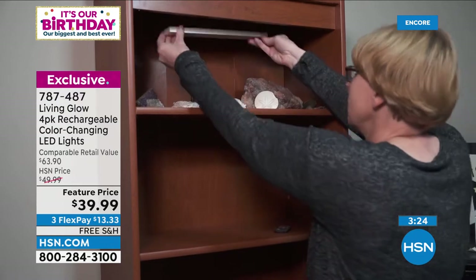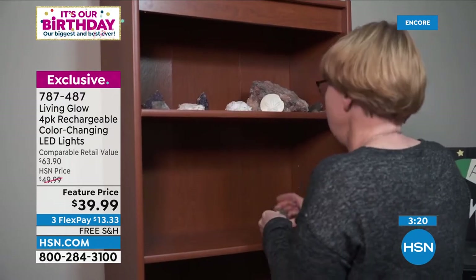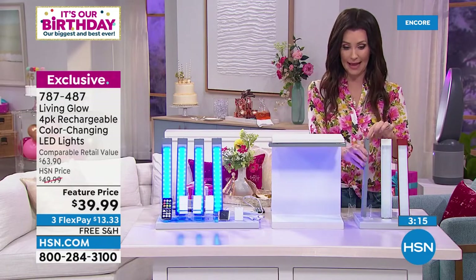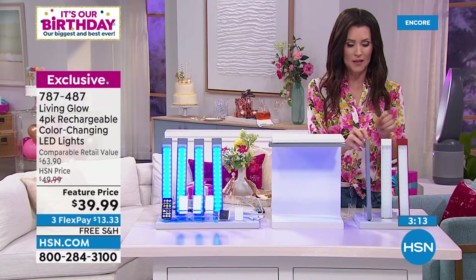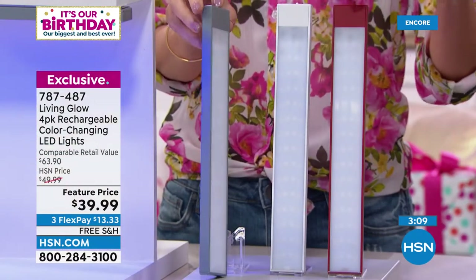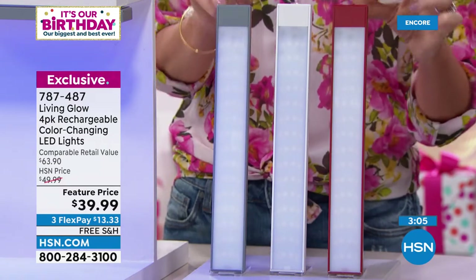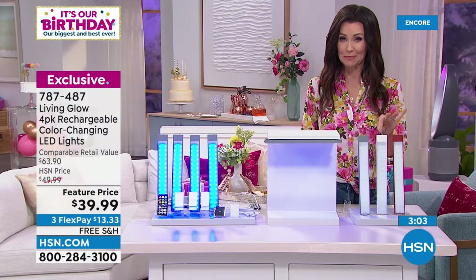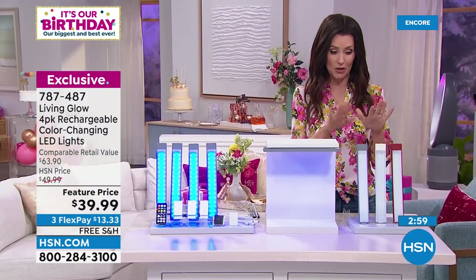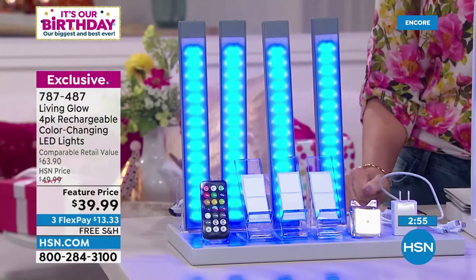Item number 787-487. You choose what color you want the cabinet light itself — gray, white, or the most limited red. If you want a pop of red or want it to blend into white cabinets, you choose the color and get all four along with the charger for $39.99.